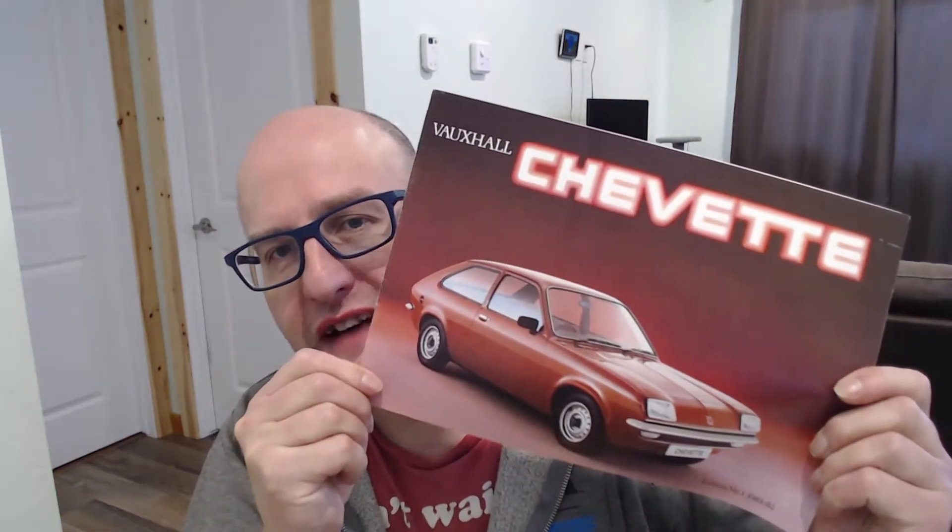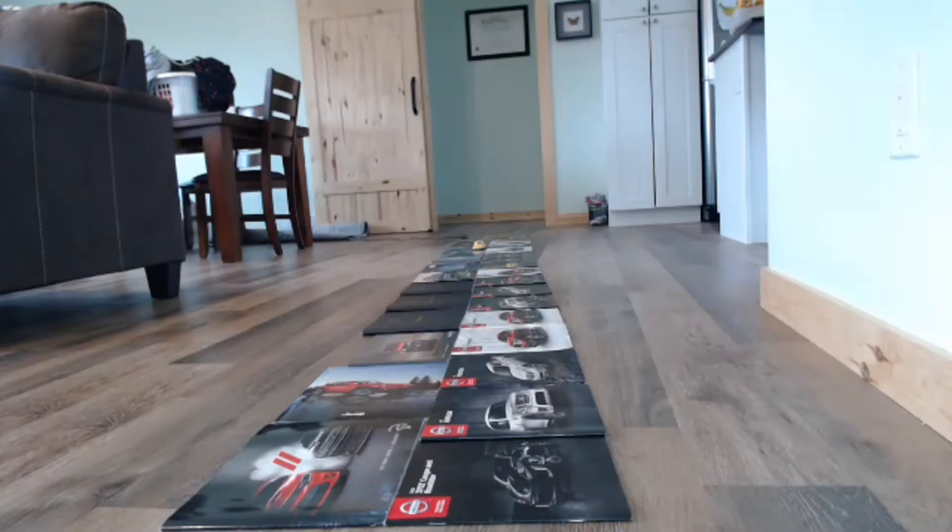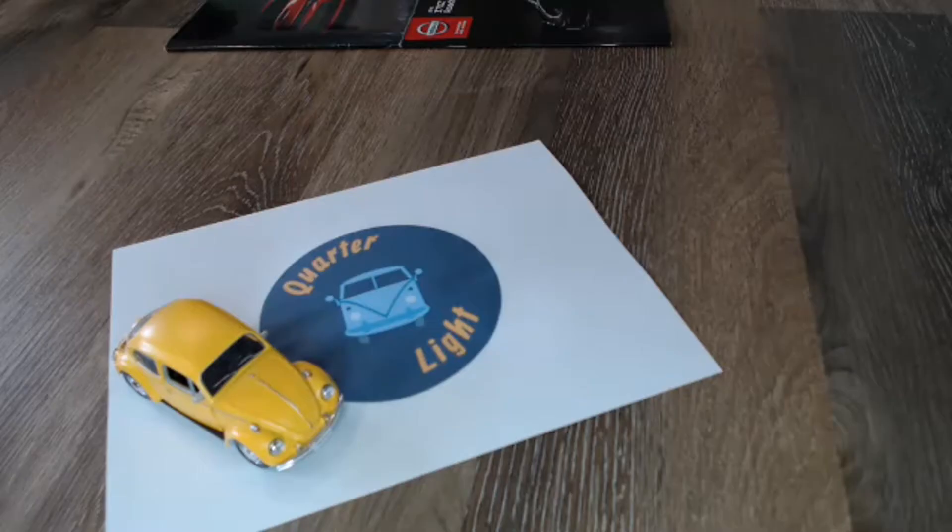Hello and welcome back to Quarterlight, your car brochure channel. Today is the turn of the Vauxhall Chevette. Welcome back, and if you are into car brochures, please consider subscribing - it certainly helps the channel. But more importantly, I'm sure you'll find many interesting little things and key facts along the way. But back to today's episode: the Vauxhall Chevette.